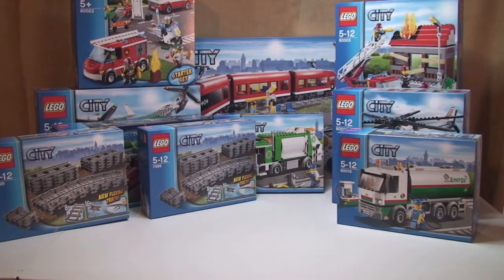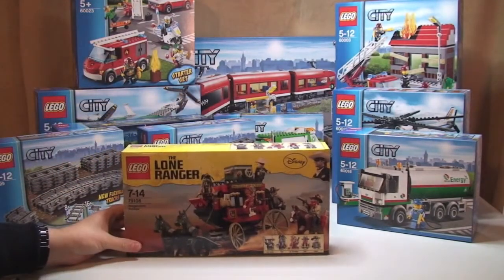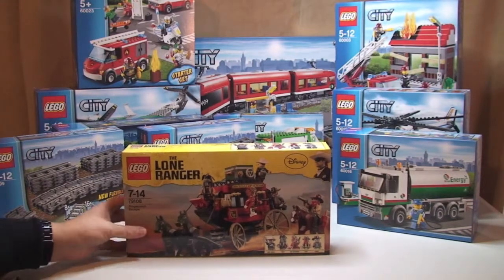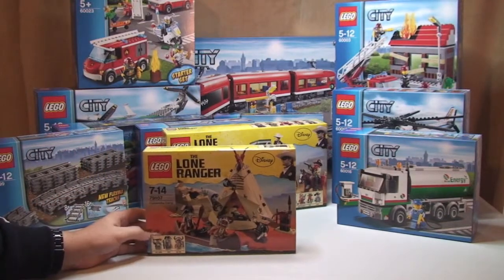Next we have from the Lone Ranger theme set 79108, the Stagecoach Escape. And again from Lone Ranger we have set 79107, the Comanche Camp.